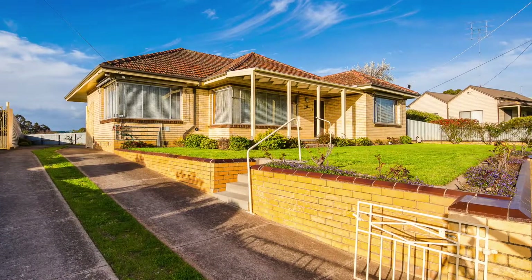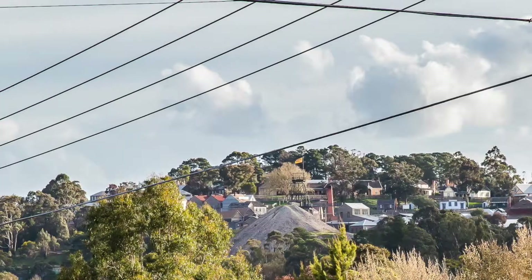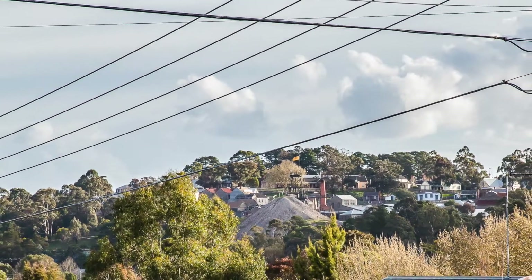201 Clayton Street, Ballarat East. With magnificent views of Ballarat and Sovereign Hill, this home could not be positioned any more perfectly.